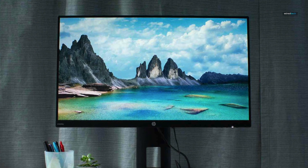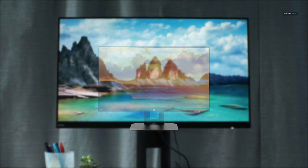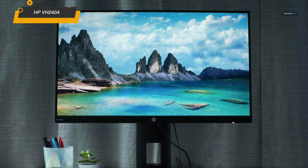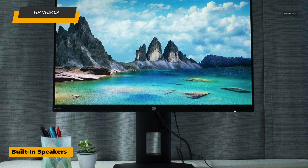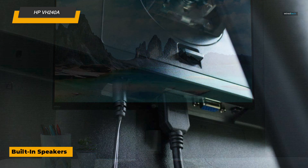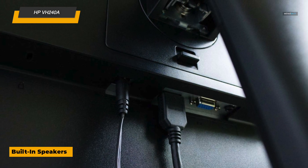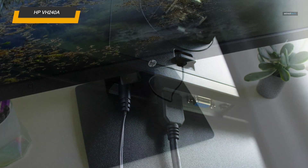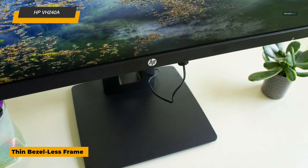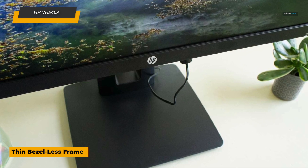Next, looking for a monitor that's versatile, affordable, and easy to set up for vertical or horizontal work? The HP VH240a, a 23.8-inch Full HD monitor, is a fantastic option. This 1080p IPS display brings clear visuals and wide viewing angles, making it great for work, streaming, or just about any task. It even has built-in speakers for a quick audio boost, which is super convenient if you want to avoid desk clutter.